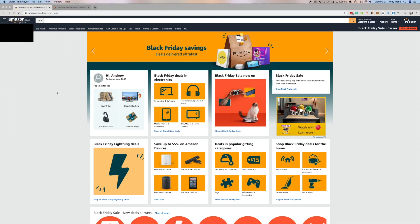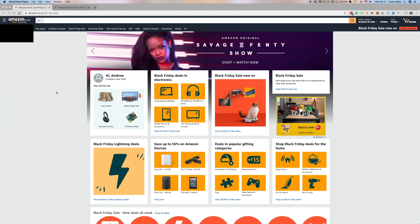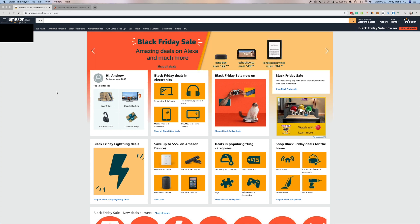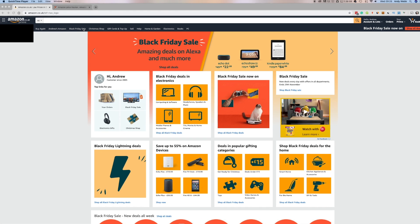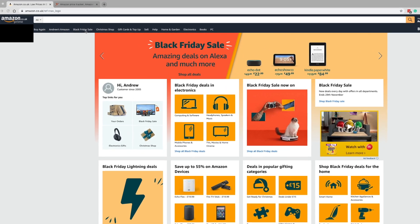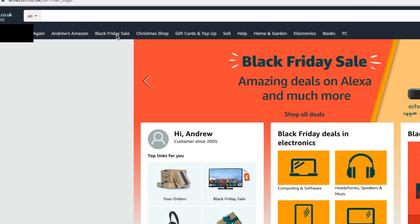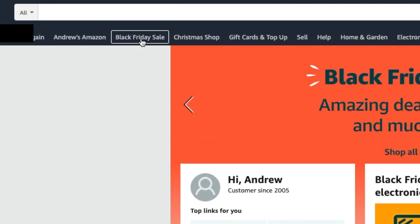So here's the Amazon homepage. It's a little bit different to normal because it's Black Friday week, so there are lots and lots of promotions. But you can always find these kind of special promotions — these daily promotions — up in this top bar here. At the moment it says Black Friday sale. Normally it would say something like Today's Deals. If it's Prime Day, it would say Prime Day deals. That's where you want to go to try and find these special offers.